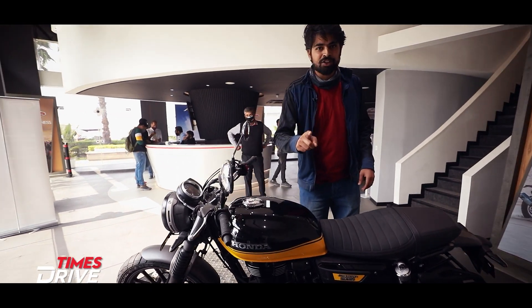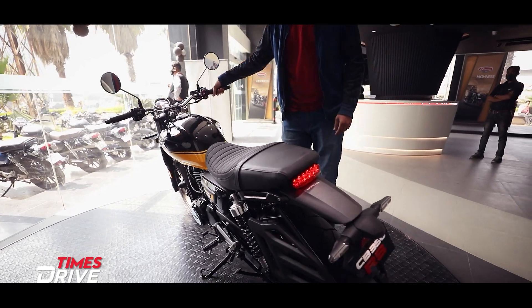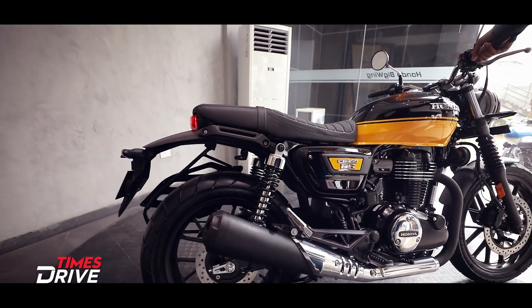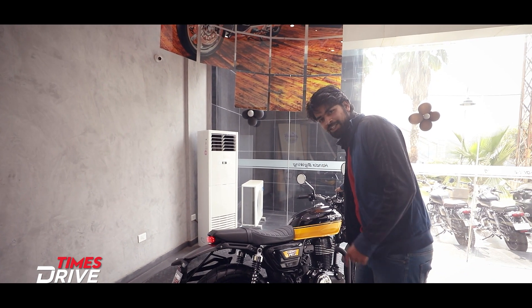First of all, we will listen to the exhaust note, which the company says is the same as the H'ness. Feels nice, right?